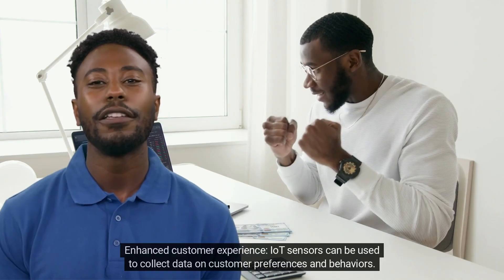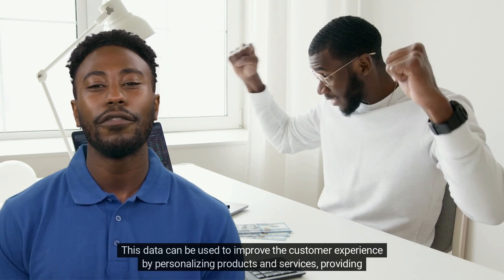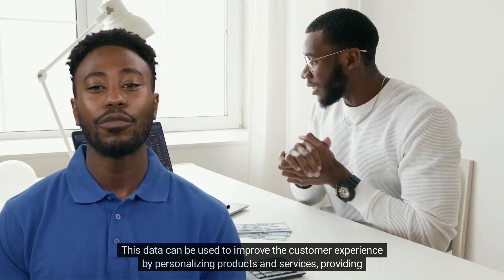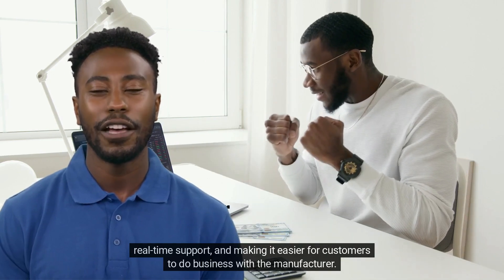Enhanced Customer Experience: IoT sensors can be used to collect data on customer preferences and behaviors. This data can be used to improve the customer experience by personalizing products and services, providing real-time support, and making it easier for customers to do business with the manufacturer.